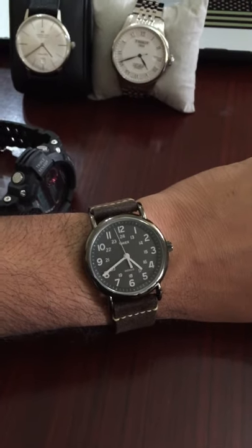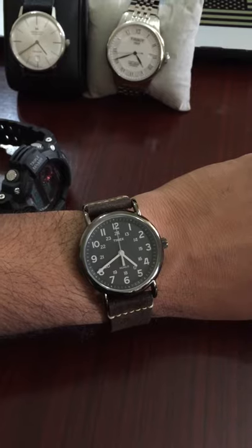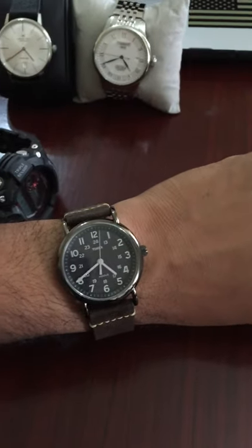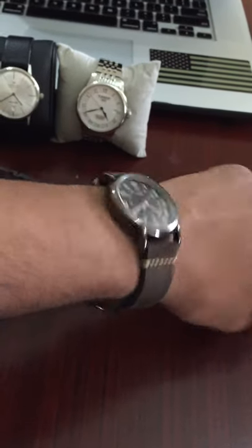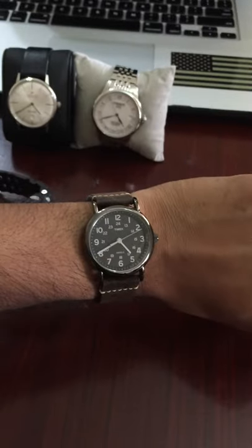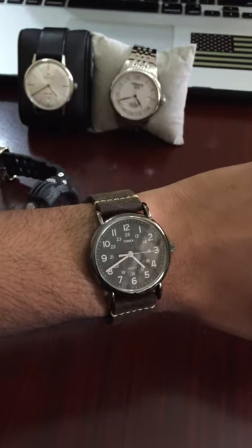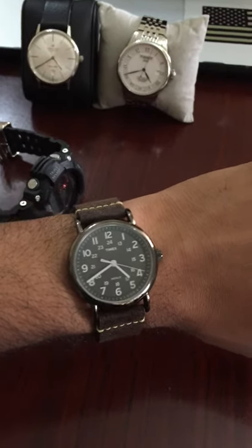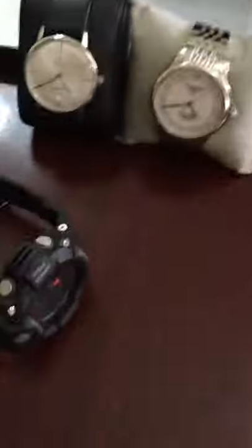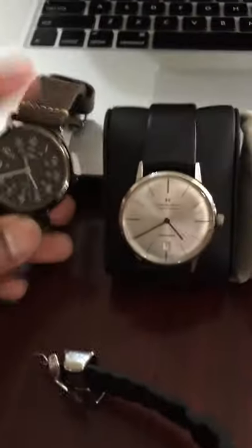Whenever I'm not wearing it, I pull the crown out to stop it, just to save the battery — and also reduce the noise. It's not too thick either. It's a very nice watch if you want something that looks classic and don't want to spend a lot of money. I'd say go for it. It's 38 millimeters.